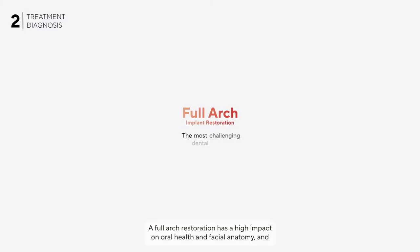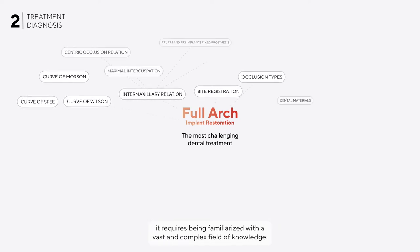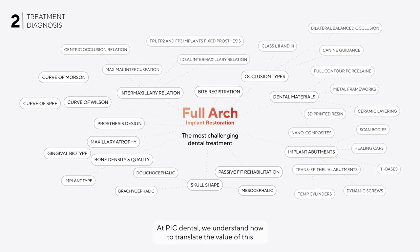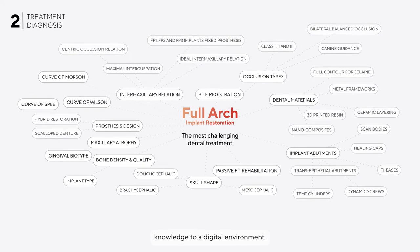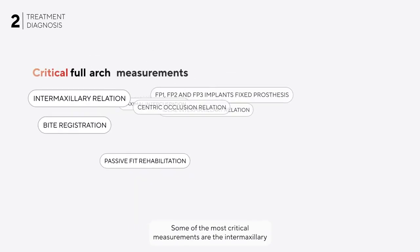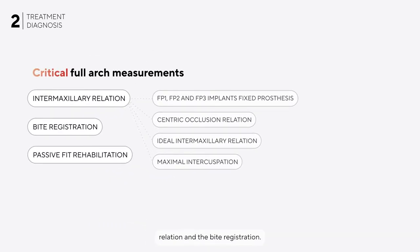A full arch restoration has a high impact on oral health and facial anatomy and requires familiarity with a vast and complex field of knowledge. At PIC Dental we understand how to translate the value of this knowledge to a digital environment. Some of the most critical measurements are the intermaxillary relation and the bite registration. Our protocols help to determine the right intermaxillary relation and integrate it into the digital workflow without transferring errors. In ideal conditions we enable the capture of these values during a single clinical session with the rest of the patient records.